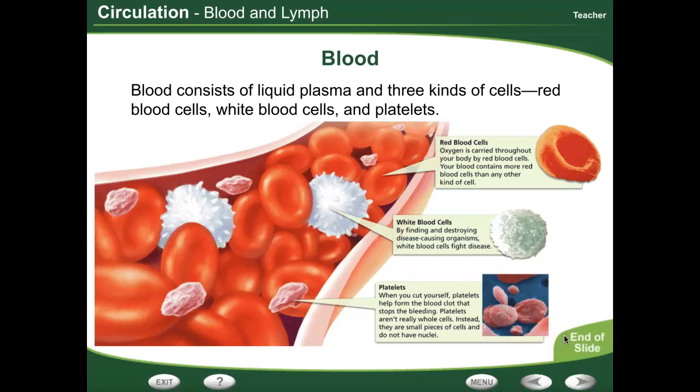Platelets are sort of weird, deformed cells that stop your blood flow. Like if you get a paper cut, they will line up and get in the way of the blood flow, which is basically clotting — which causes you to not bleed to death from a paper cut.